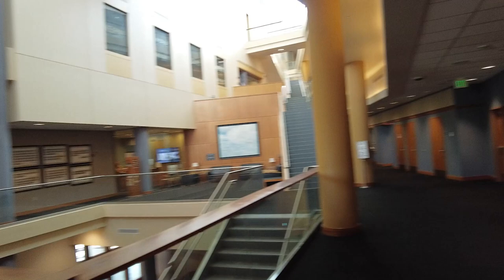Moving up to the second floor, you will see our beautiful architecture and plenty of spaces to study individually or in groups. There are more than two dozen student organizations housed within the business school. Participating in clubs is a great way to meet new people and challenge yourself outside of the classroom.